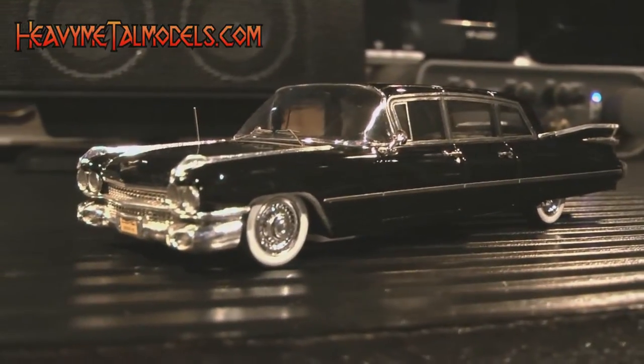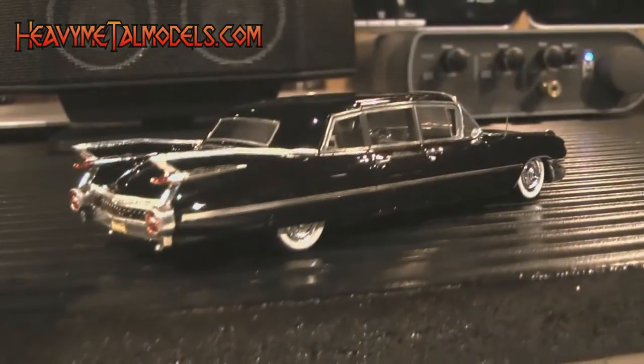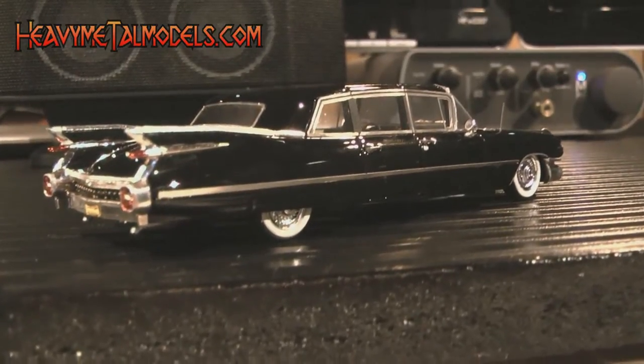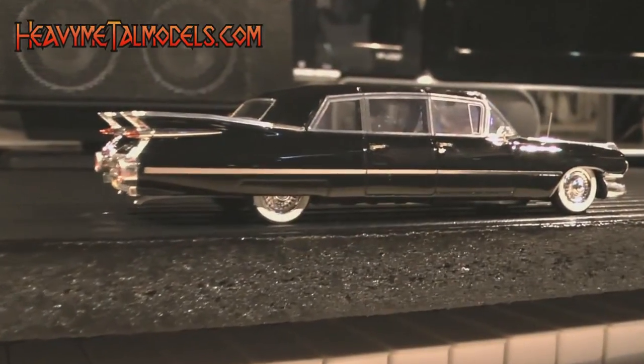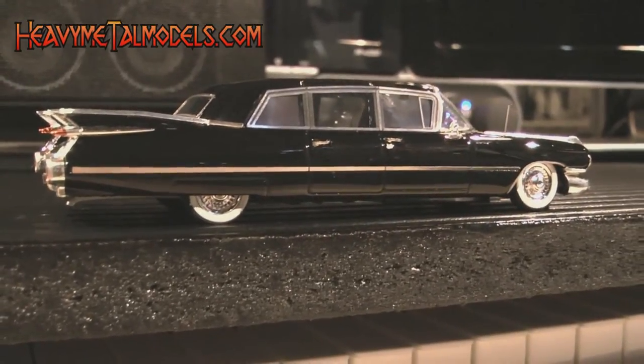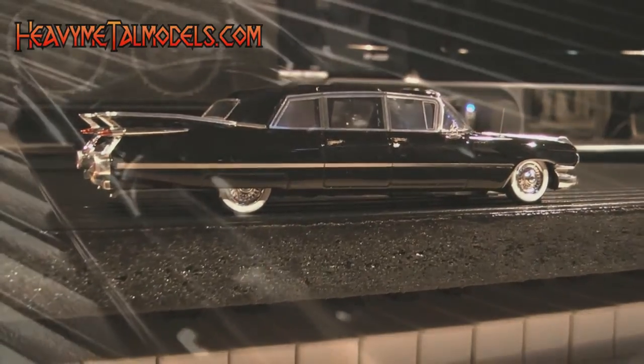The '59 Cadillac was an icon of American styling, and the Series 75 limousine took that extreme automobile to an even higher level with its sheer size and luxury appointments. Kess's model is a nice representation of this classic ride, and the model gives off a feeling of quality while still being unmistakably a hand-built piece.